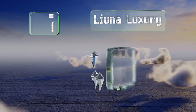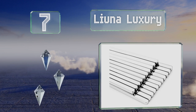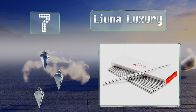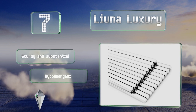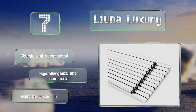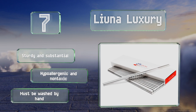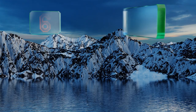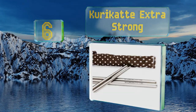At number seven, the Leuna Luxury features textured tips for gripping and square ends to prevent them rolling. Heavier and longer than disposable types, they sport a hollow design that minimizes heat transfer from foods and a polished mirror finish that'll look great with any tableware. These are sturdy and substantial, and both hypoallergenic and non-toxic, but they must be washed by hand.